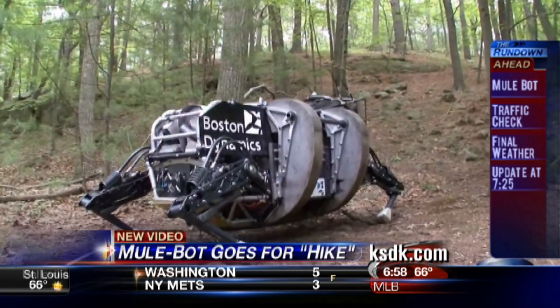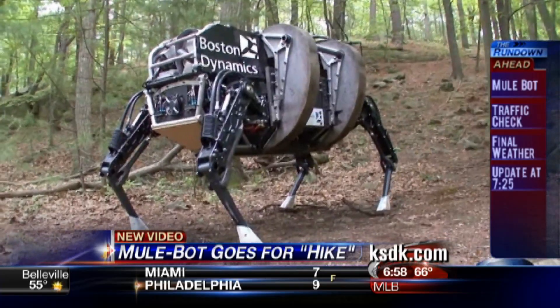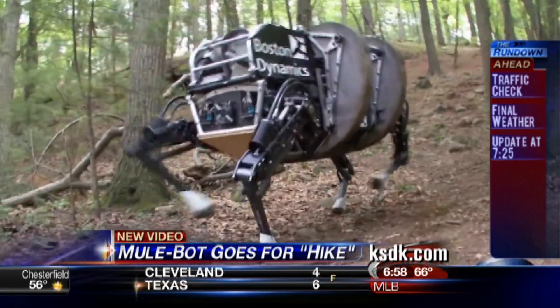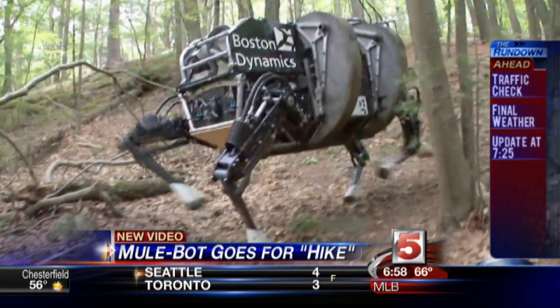It may look like a scene from a science fiction movie, but this is actually new video from a test on one of the U.S. military's newest tools. It's called the MuleBot. It was designed to bear heavy loads for troops in the field. It can carry up to 400 pounds of equipment, and it's able to navigate some rough terrain.